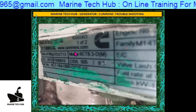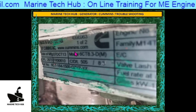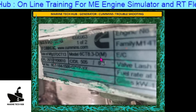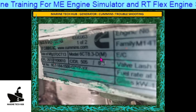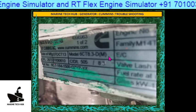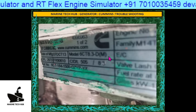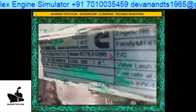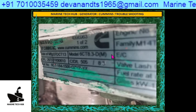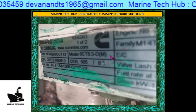This generator had a problem after it was overhauled. The Cummins engineers had worked on it and after that they left. The generator was then running very good for 2-3 days. Then suddenly the frequency started jumping up and down and they were not able to run the generator.